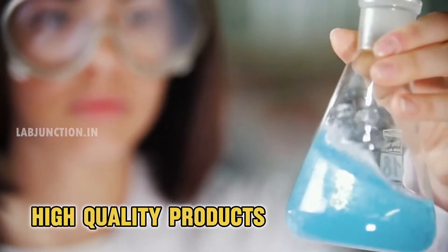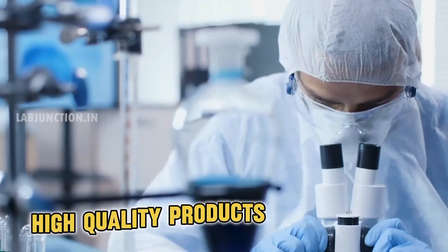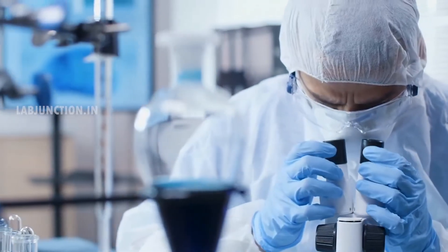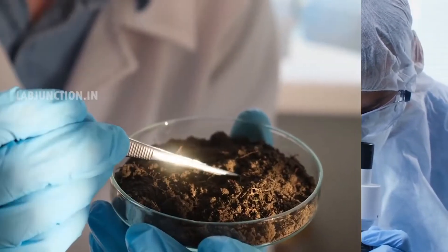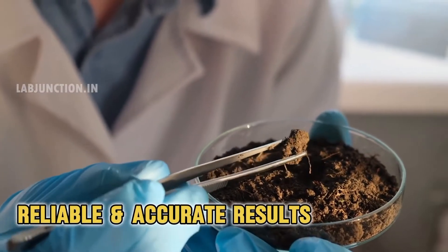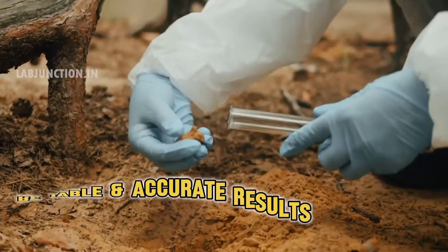LabJunction offers a range of high-quality testing products for water, soil, and blood analysis. Each product is crafted with advanced technology and rigorous quality control to deliver reliable, accurate results, empowering users to maintain health and safety standards effectively.